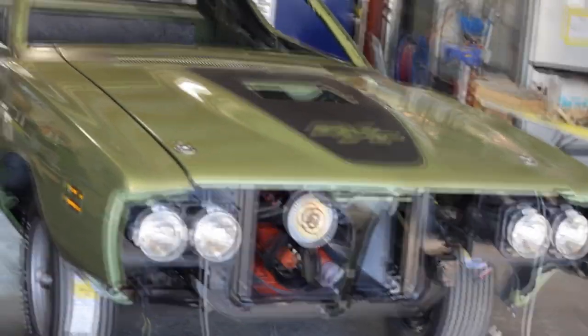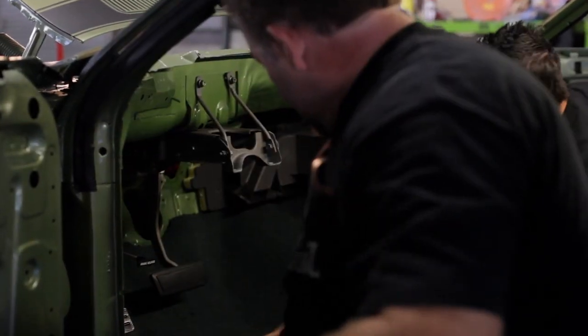So today I want to finish assembling the dashboard for the Green 71 Charger RT and get it installed. If I can just finish buttoning up all the under-dash stuff, we can set the dashboard in and we'll actually move on to the next part of the car.